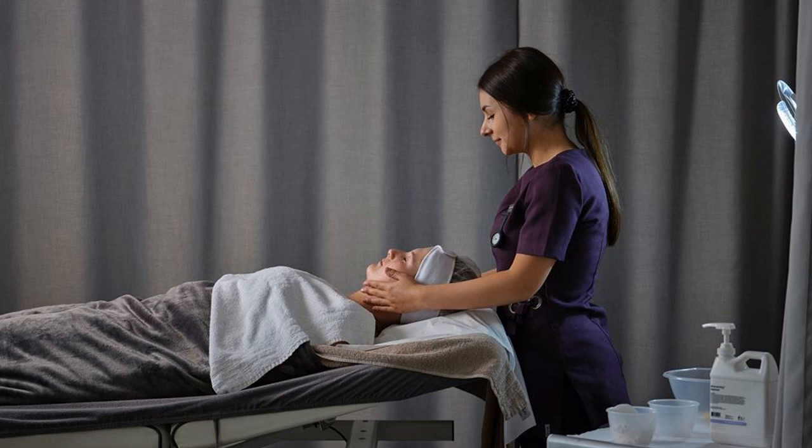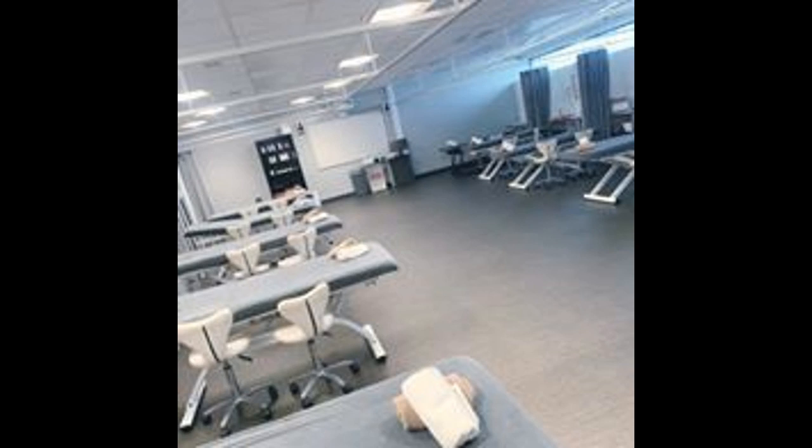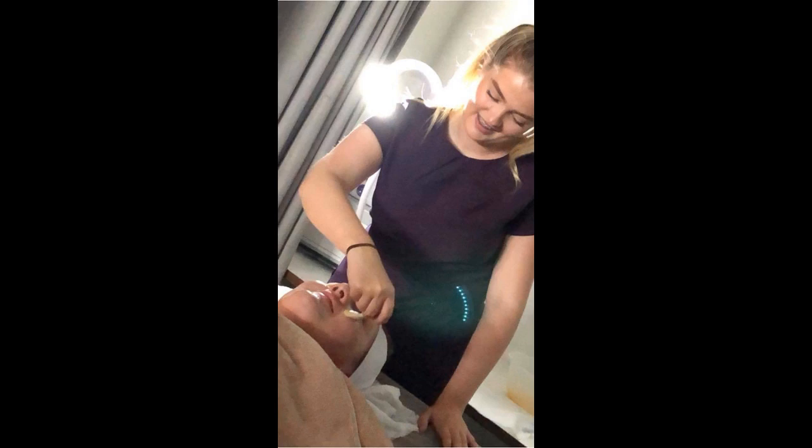On the Level 2 Technical Certificate in Beauty Therapy, you will learn the creative skills of a beauty therapist including manicure, pedicure, gel nail polish application, facial skin care, eyelash and brow treatments, makeup, waxing and spray tanning. You will also have the chance to use your skills in a real life salon environment with paying clients in our purpose-built beauty salon.